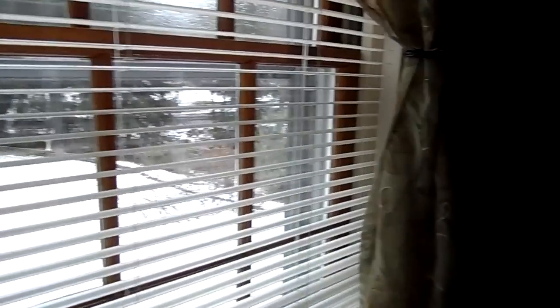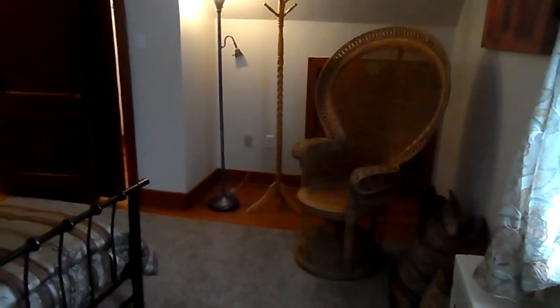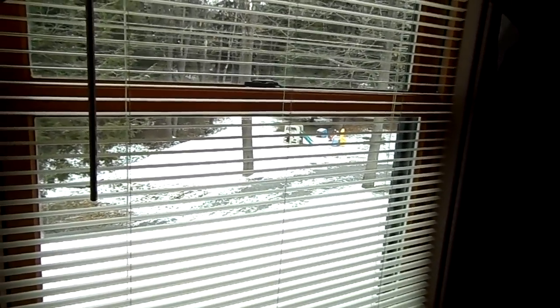This is the front bedroom — it has a queen bed and built-in drawers. Let's wander over to the master bedroom. It's the master bedroom only because it has this awesome bay window — one of my favorite features of the house. Sit here with your laptop computer, watch it snow, drink some coffee. Totally chill.